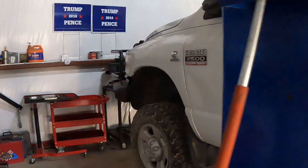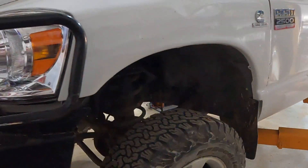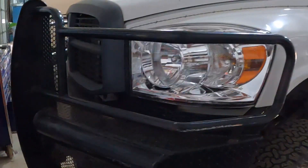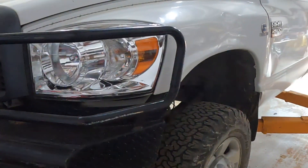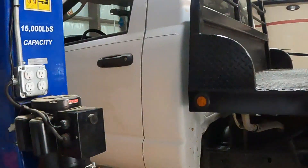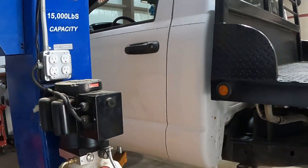Today I wanted to go over a common issue with these Dodges right here — a P0148 code. It is basically everything to do with fuel delivery. It's an error typically caused by a lack of volume to the CP3, ultimately a weak lift pump or a dirty fuel filter. You can tell it's going to occur when your check engine light pops up when you're flooring it on the highway and you lose power, going into limp mode.